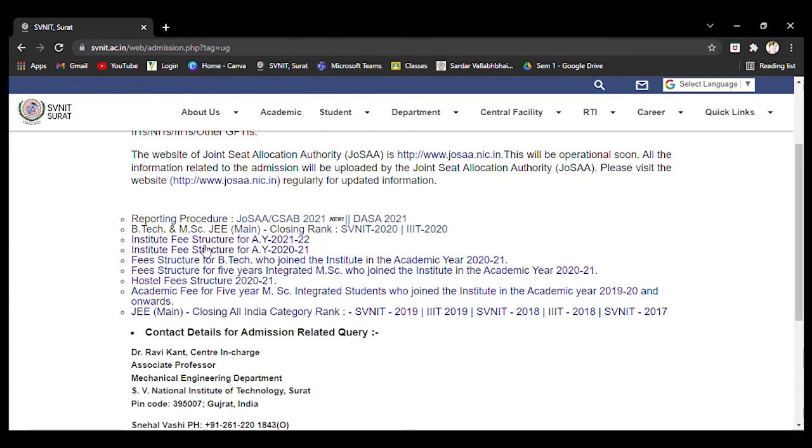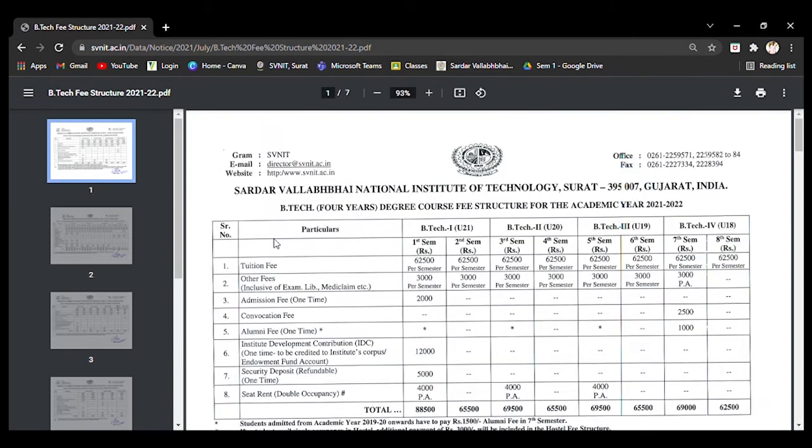You can see the institute fee structure for academic year 2021-2022, for those people who are joining BTEC first year in 2021. I am going to discuss the fee structure.